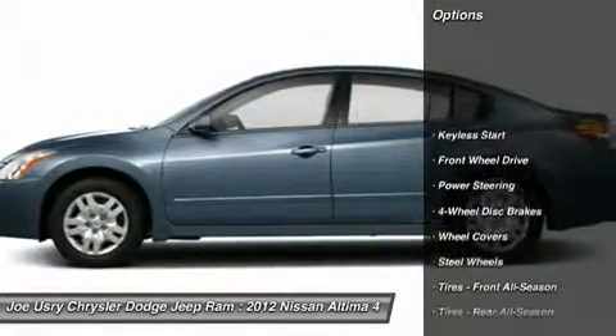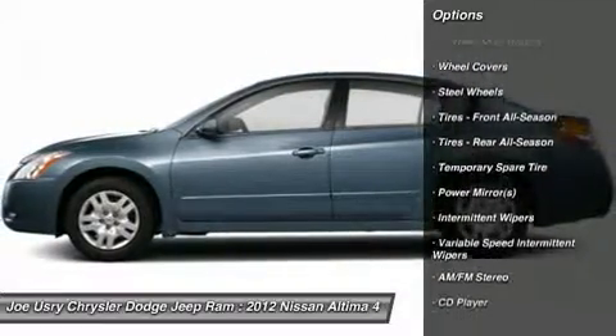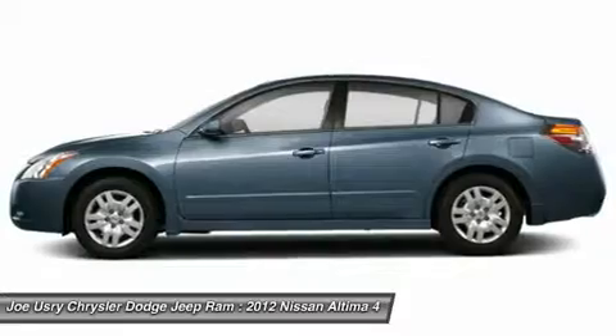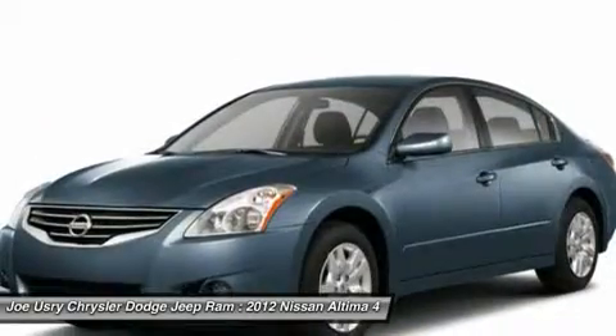Anti-lock braking system, traction control, stability control, air conditioning, power steering, adjustable steering wheel, keyless entry, four-wheel disc brakes, cruise control, keyless start.